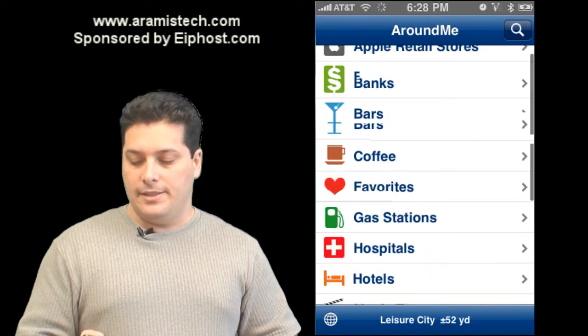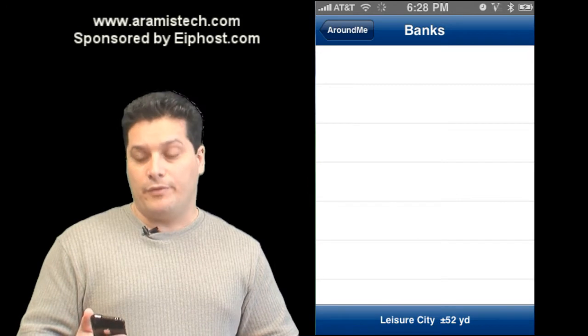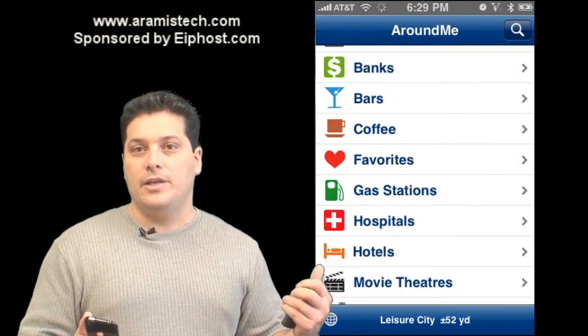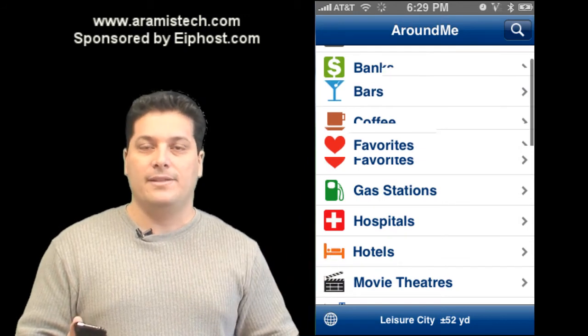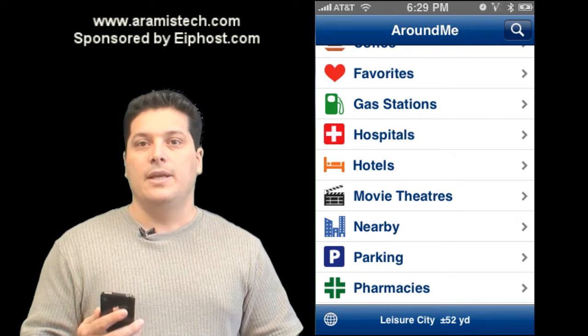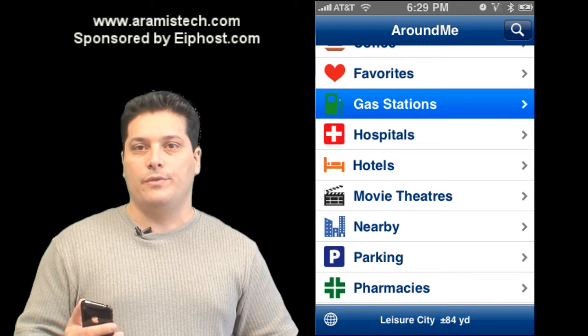There's a lot more you can do. It has a pre-listing of stuff, so for example, if you're looking for banks around your area, you click on Banks and it'll show you a listing of all the banks within your area using your GPS on the 3G iPhone. You definitely have to have the 3G, because you need the GPS functions for it.